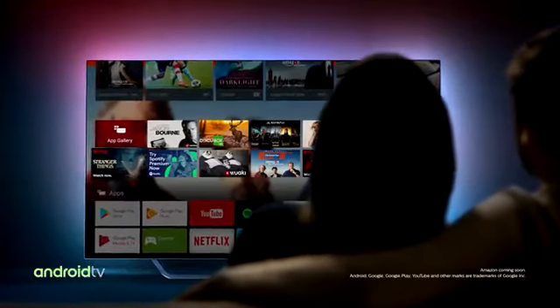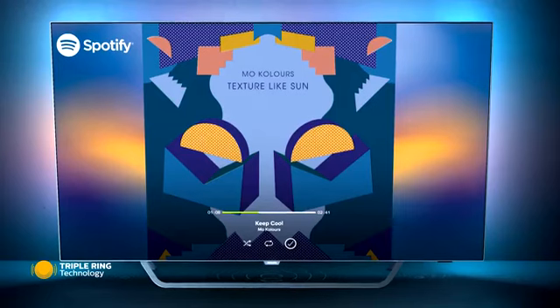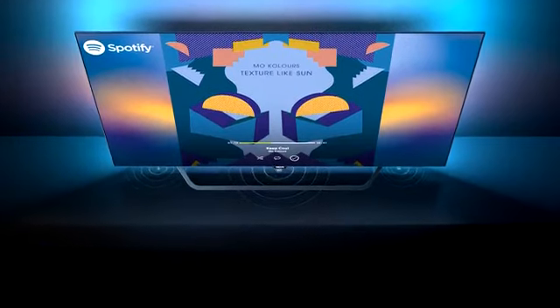All of it at a single touch with Android TV and quad core performance. Our triple ring technology and direct resonating sound leave you surrounded in crystal clear sound.